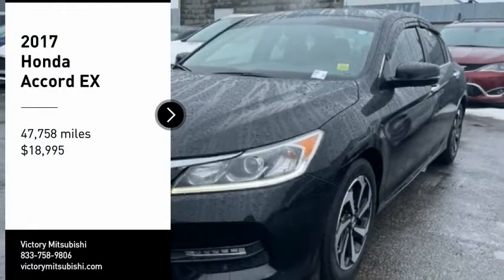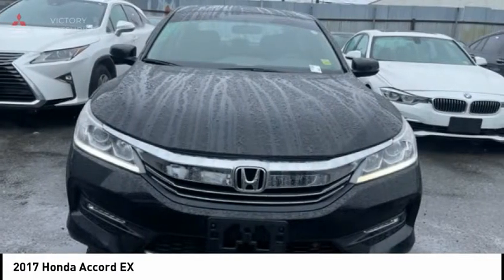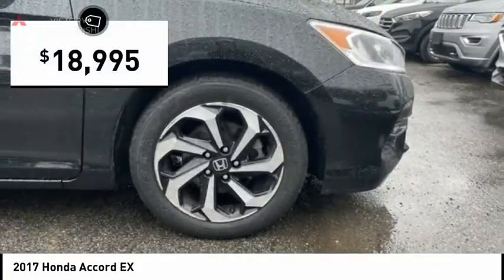Take a ride in the 2017 Accord — ingeniously simple, yet overflowing with luxury and technological creativity. All that and more in the Accord, and it's priced below $20,000.